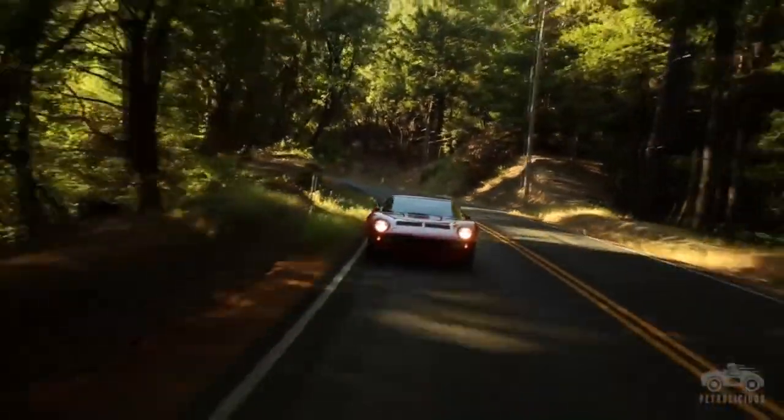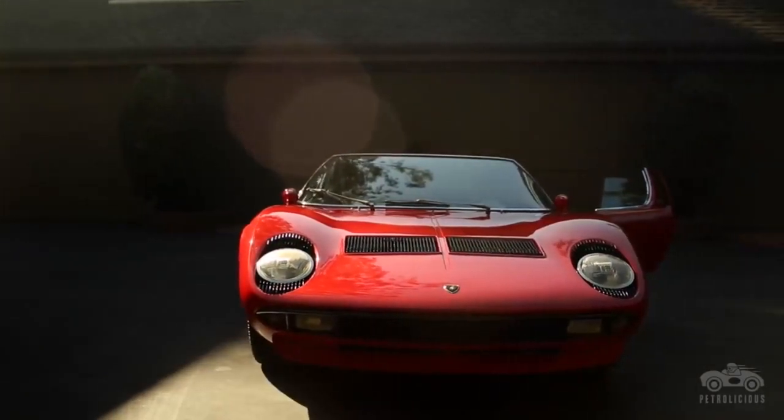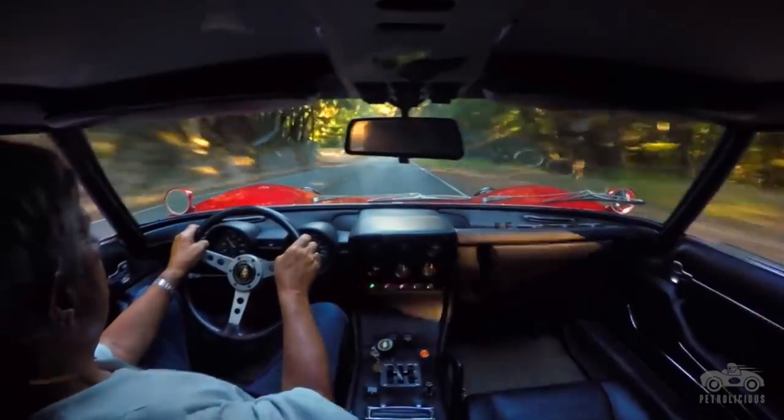Walter De Silva, a Lamborghini design chief, conceptualised the car. The $3 million car is based on the basic structure of the Murciélago, but the driver will feel classic Miura luxury vibes.